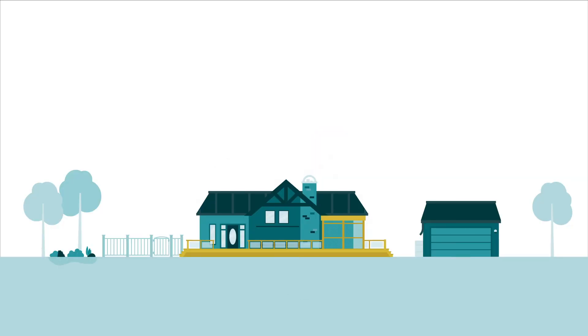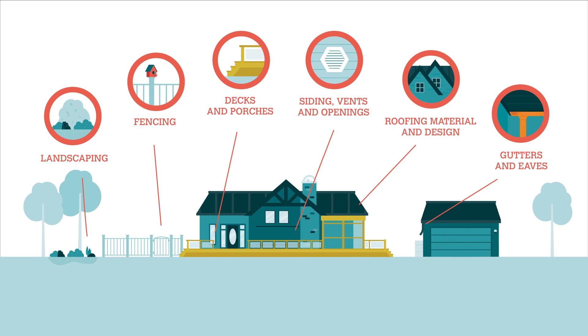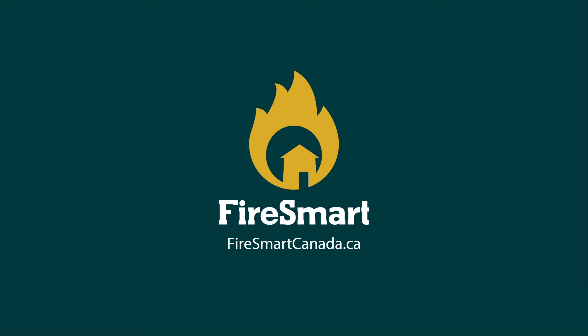These were our FireSmart choices. To learn more, you can download a copy of the FireSmart Home Development Guide from the FireSmartCanada.ca website.